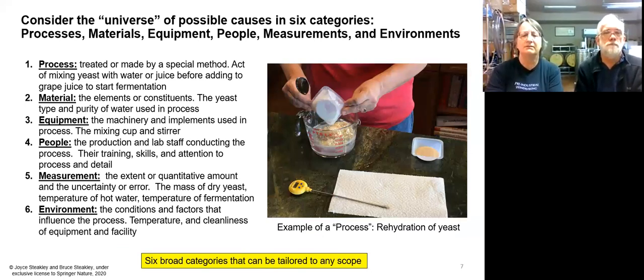We're going to describe probably one of the primary techniques in our book — the cause and effect diagram. It basically starts with causes of problems in manufactured or created products. The causes fall into one of six categories. Either it's the processes you used — in this example, I'm using rehydrating yeast — so the processes are the step-by-step methods like mixing the yeast and adding the juice. The materials are the actual constituents, so here it's the yeast, the water, nutrients, raw materials.